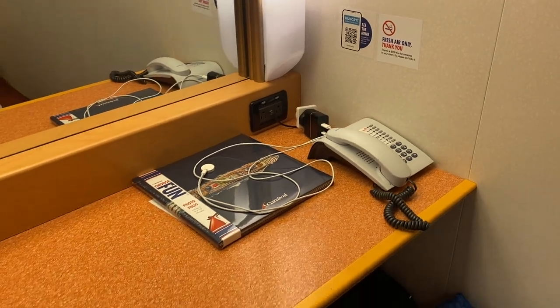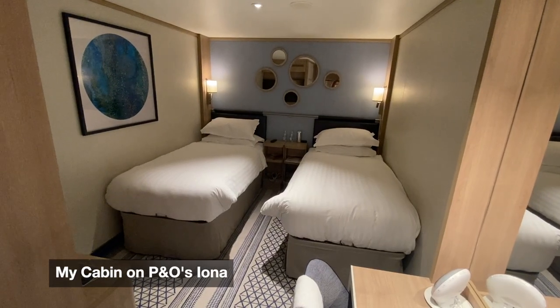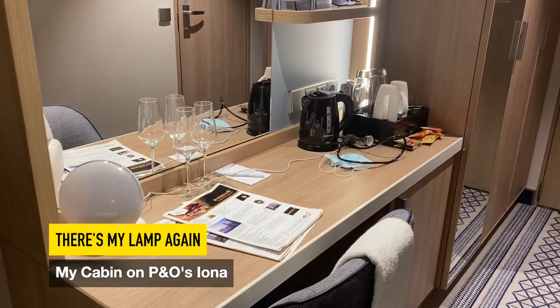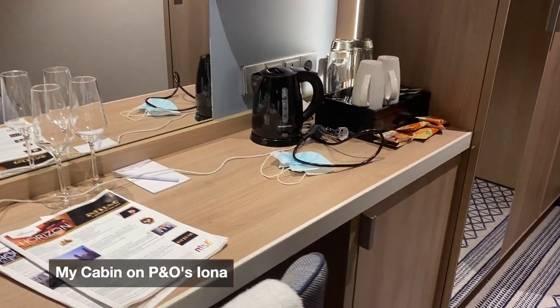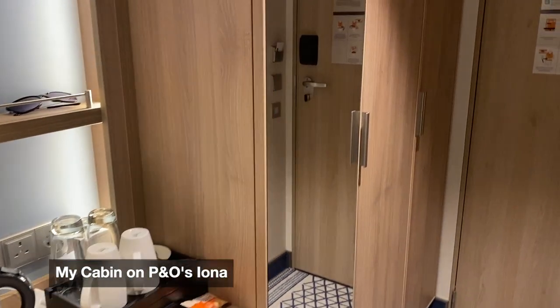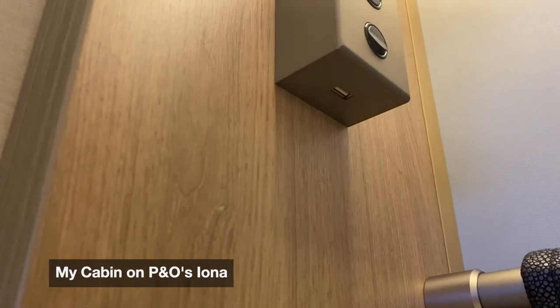Ideally you could have both, of course. The inside cabin I had on P&O Iona is probably my favorite cabin — it was smaller than this one, quite a lot smaller, but I liked the design and it was very comfortable. It was also very modern, being a new cruise ship, and I appreciate things like USB sockets by the bed.